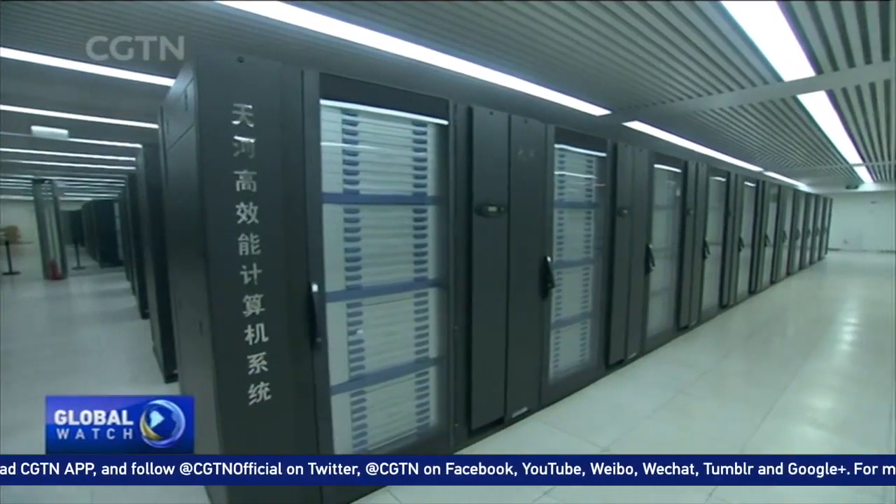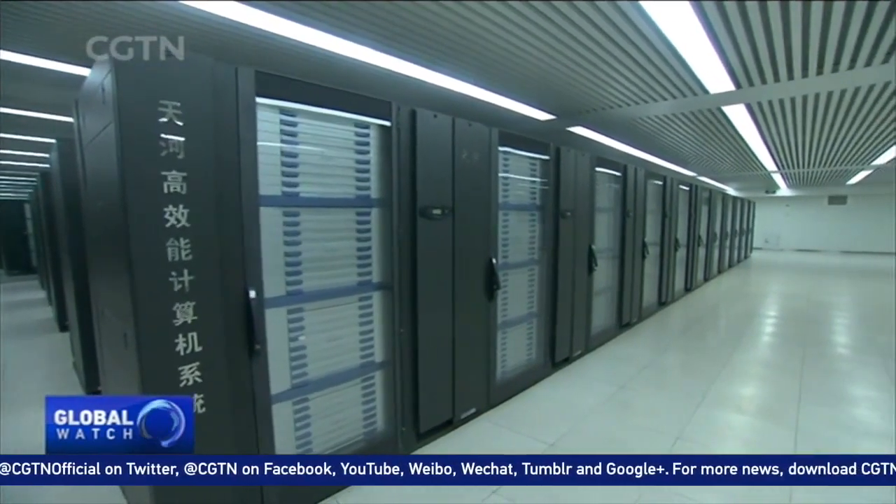Machines like this do not get any breaks. The Tianhe-1 is mainly used to serve our country's universities, research institutions, small and medium-sized enterprises, and to provide scientific computing services.